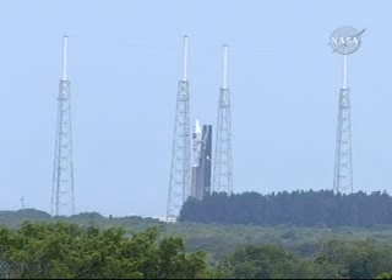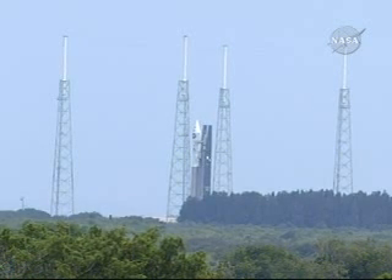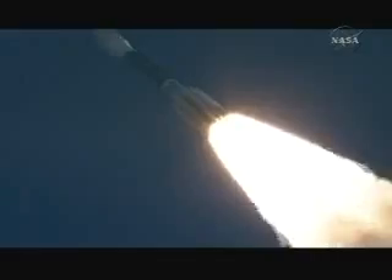We're going to look at some video of what the Launch Services Program at the Kennedy Space Center does to help prepare for a launch such as this. This is Earth's Bridge to Space. The Launch Services Program is essentially the go-between — the one that creates the merger between the spacecraft community and the launch service provider. Our role as Launch Services Program is essentially that of being the bridge from Earth to space.